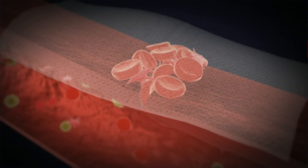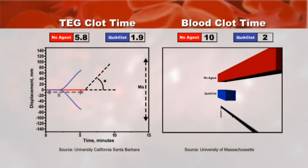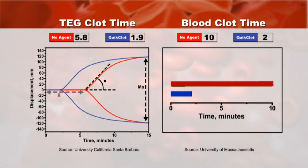Furthermore, kaolin is known to foster platelet adhesion at the wound site, resulting in the formation of a clot. In in vitro testing, Quick Clot Hemostatic dressing has shown a remarkable ability to accelerate clotting when compared to control.